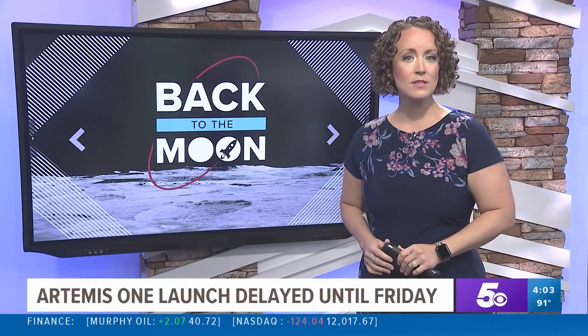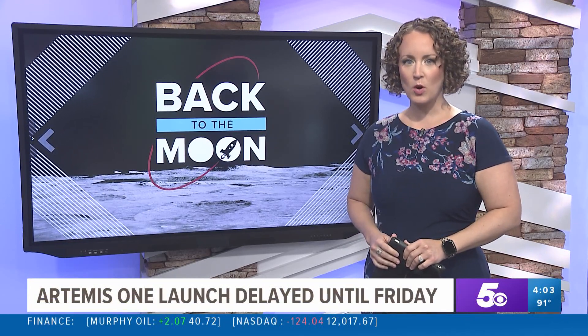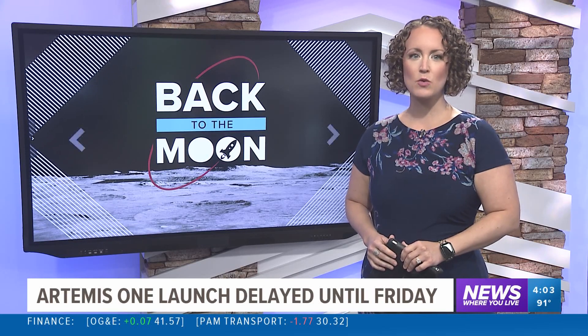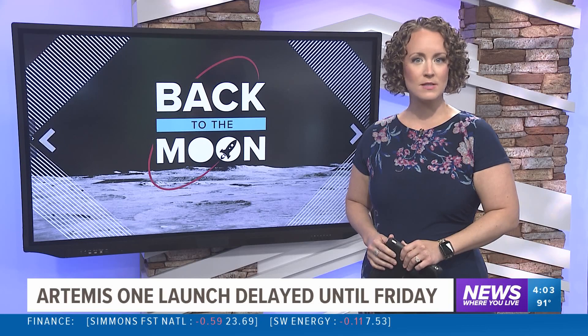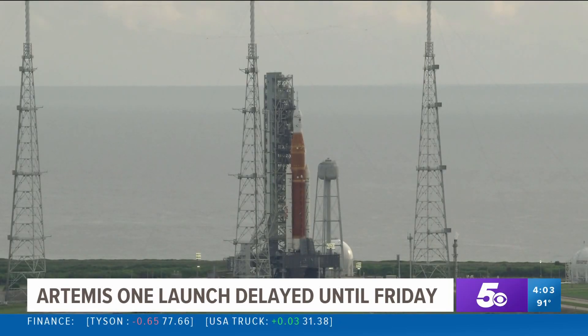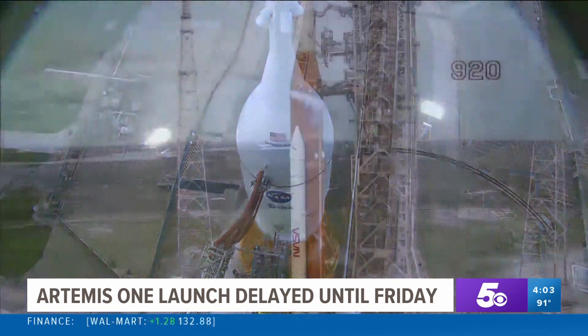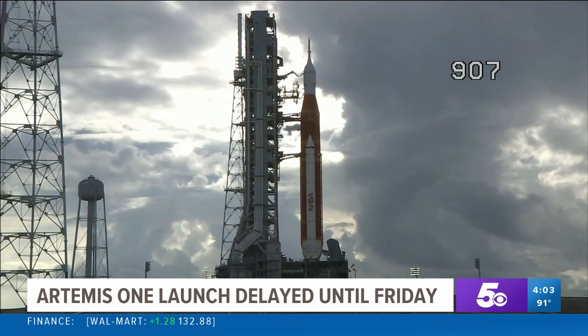NASA's massive moon rocket is still sitting on launch pad 39B at the Kennedy Space Center. Engineers are working to understand the fuel leaks and engine troubles that forced the space agency to scrub this morning's launch. Skyler Henry is at the Kennedy Space Center with the latest on the Artemis I mission. The Artemis I rocket is still holding in a launch countdown, and NASA officials say engineers will be back at work Tuesday analyzing data from Monday morning's scrub launch.